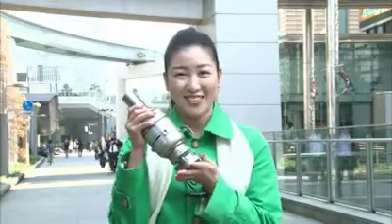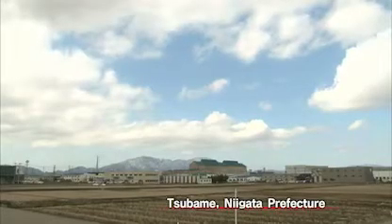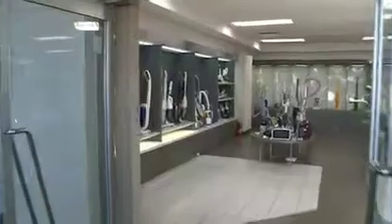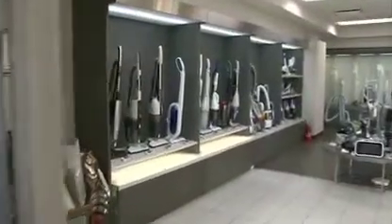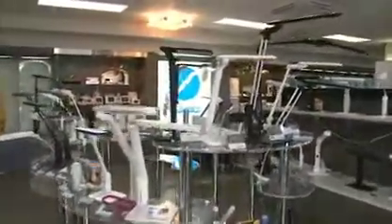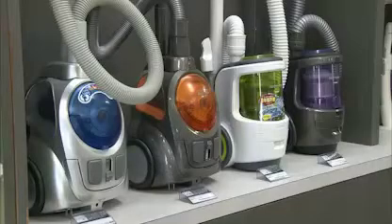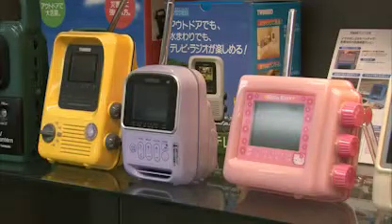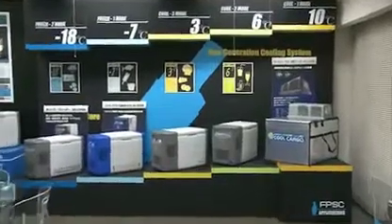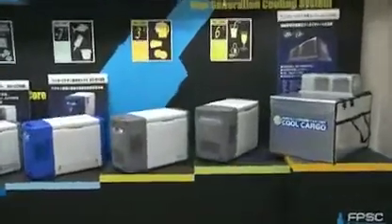Let's go and find out. The company that developed the cooler is based in Tsubame, Niigata Prefecture. The company's main business is manufacturing small home electrical goods such as lighting products, vacuum cleaners, microwave ovens, small TVs — all things we might use every day. And then this. It looks like an ordinary cooler box.